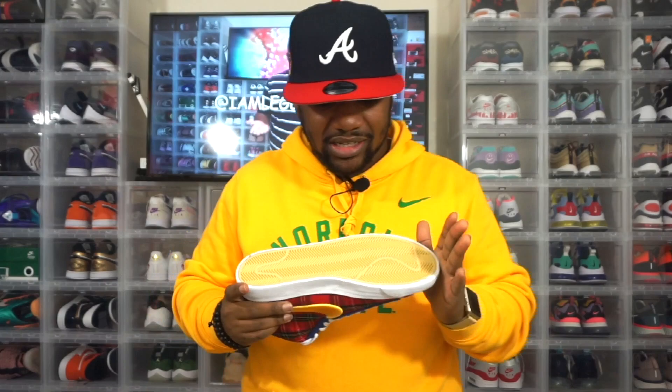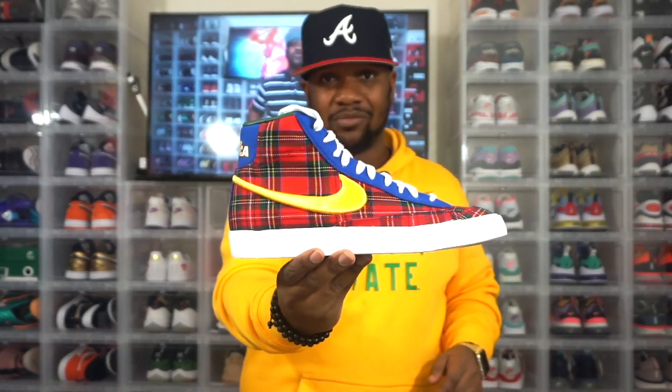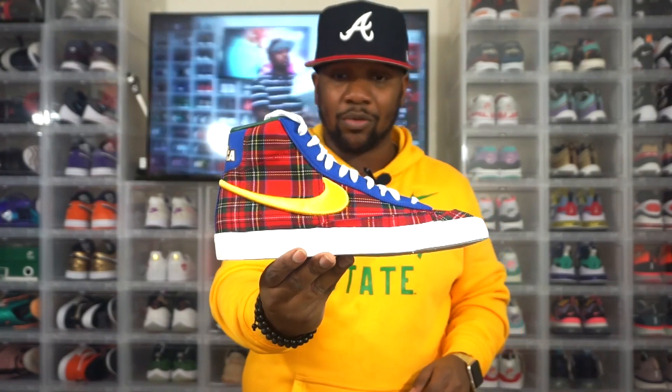This is the Nike Blazer Mid 77. It is an old school shoe with old school tech, so it has a lot of old school comfort as well. This isn't going to be one of those shoes you can wear all day like your Yeezys or Vapor Maxis. It has herringbone traction, which is great for an on-court feel because this actually used to be a basketball shoe — just like your Chuck Taylors. This is what your favorite athlete back in the day was wearing while they were balling.